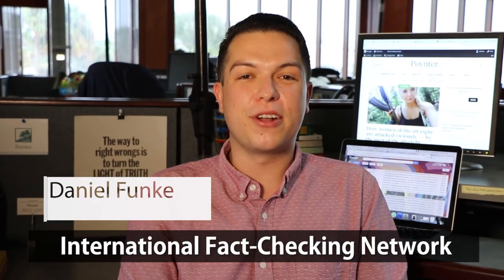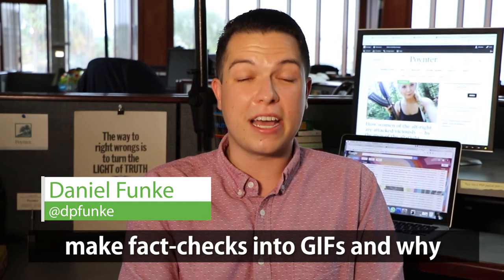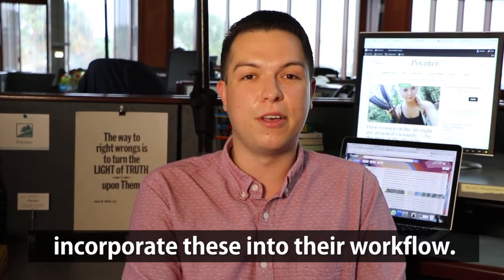Hey guys, it's Daniel Funke from the International Fact Checking Network at Poynter. On today's episode of Check It, we're talking about how to make fact checks into GIFs and why everybody should be trying to incorporate these into their workflow.